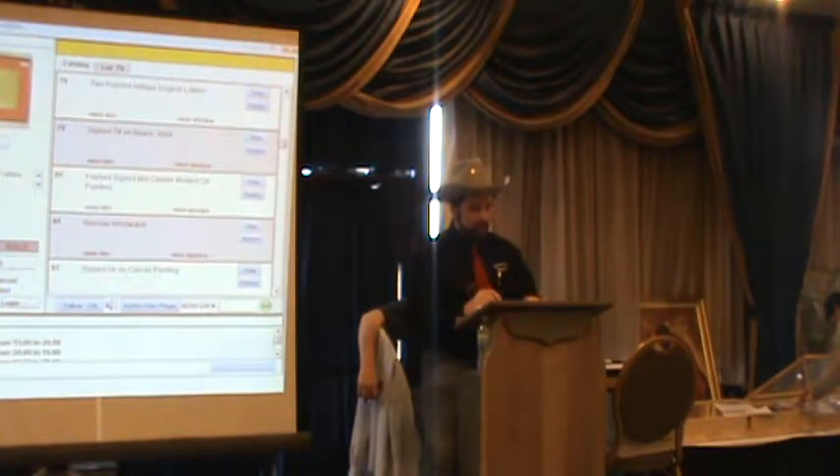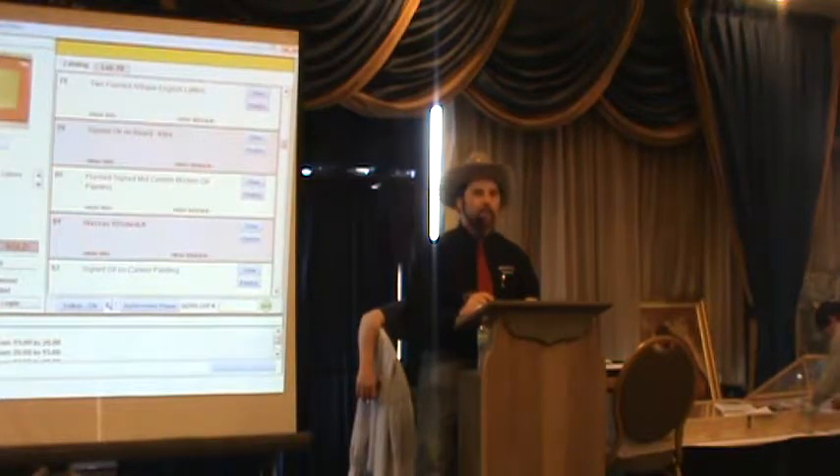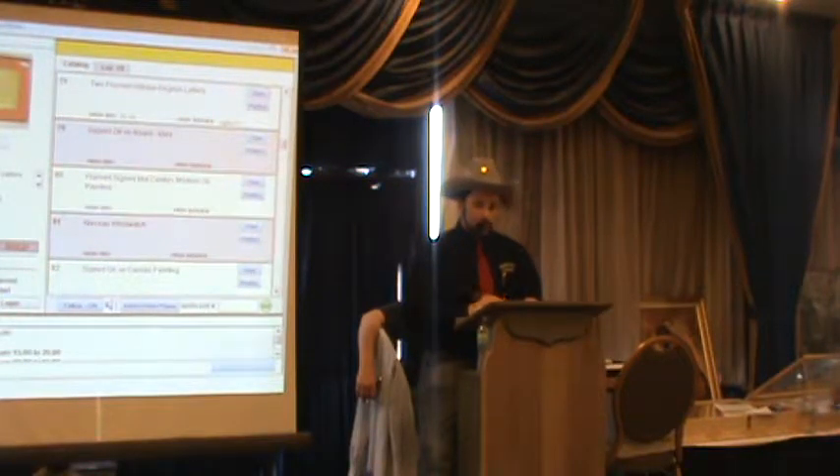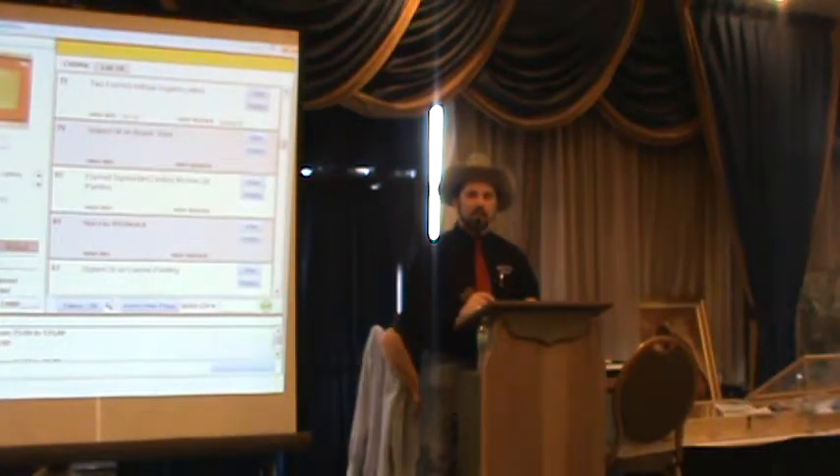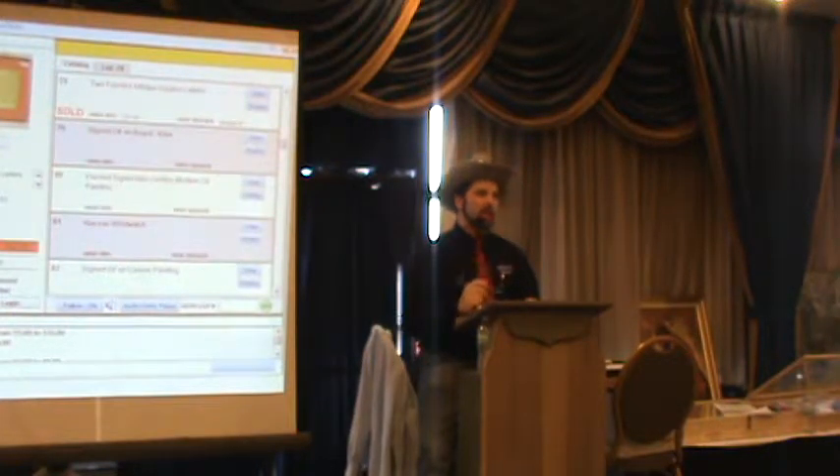Lot 78: two framed antique English letters — one circa 1700s and the other circa 1595. The 1595 letter relates to some church matters. Opening bid $50. Bidding: 50, 75, 100, 125. Looking for $150. Sold at $125. Bidder number 5085 takes it for $125.